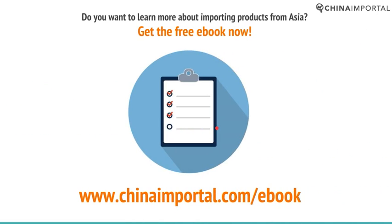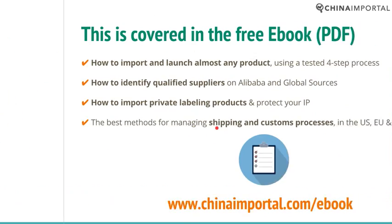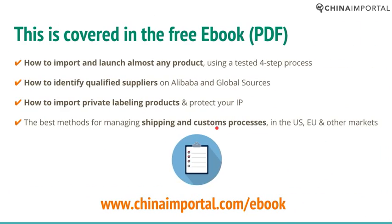If you want to learn more about importing toys and children's products from Asia, go to ChinaImportable.com/ebook and claim your free ebook. You will learn how to import and launch almost any product using a tested four-step process, how to identify qualified suppliers on Alibaba and Global Sources, how to import private label products and protect your IP, and the best methods for managing shipping and customs in the US, the EU, and other markets.